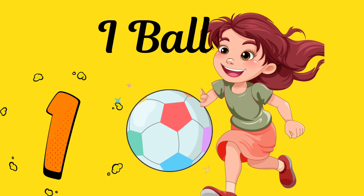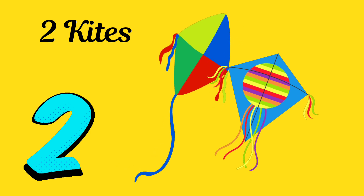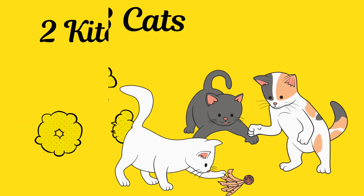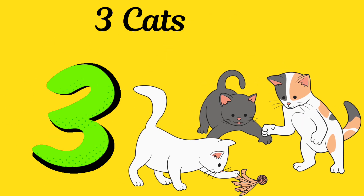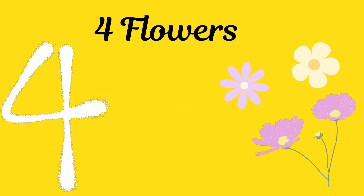One. Look, here's one ball. Two. Now we have two kites. Three. Here come three kittens. Four. Look at these four beautiful flowers.